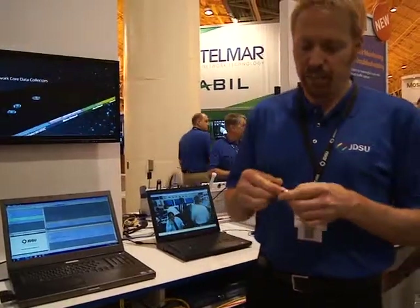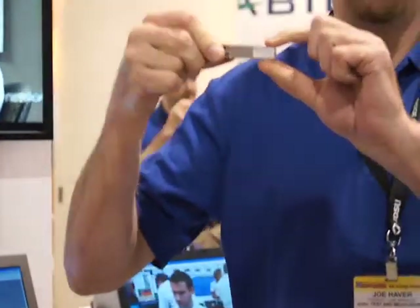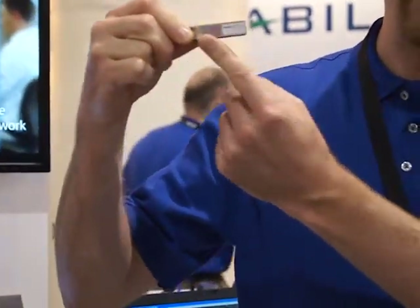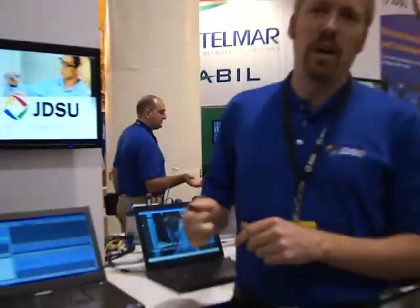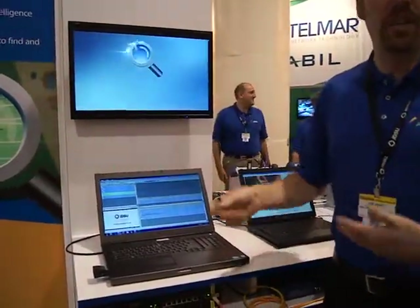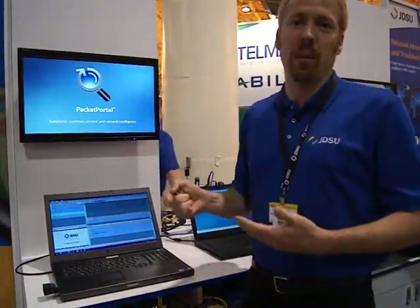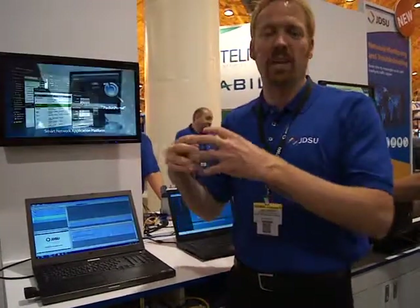Packet Portal uses SFP probes which are optical transceivers that exist in networks today. At the termination of all fiber connections there are typically transceivers. What we've done is added microprobing technology in the form of an ASIC inside the SFP transceiver. This allows us to collect data from these remote locations. We're eliminating blind spots in the network, providing network intelligence to solve problems faster, so a service provider has the tools to send the right people to the right place and remotely access data to add more intelligence.